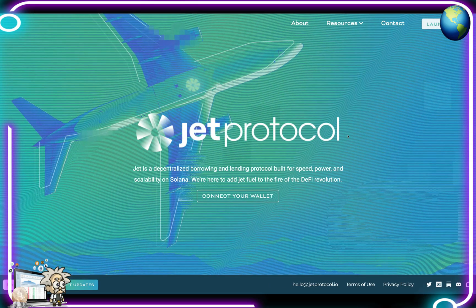This one is called Jet Protocol. Jet Protocol will launch as an open-source, non-custodial borrowing and lending protocol on the Solana blockchain. The protocol allows users to deposit supported tokens to the protocol, and they will receive interest back to incentivize participation. Those deposits will sit in a pool that is also used for users looking to take out a loan in supported tokens.